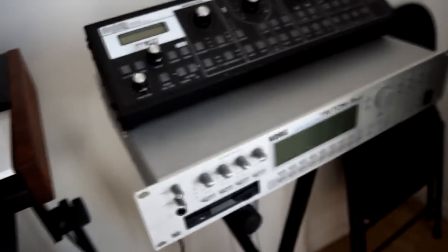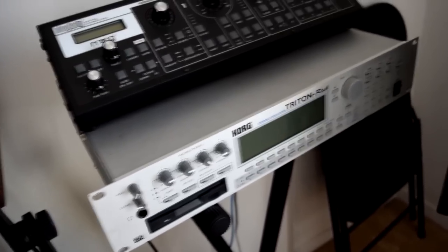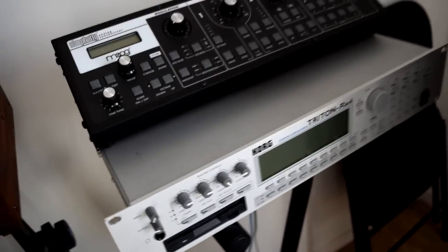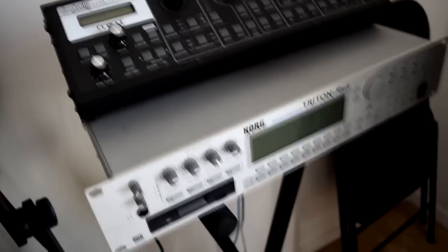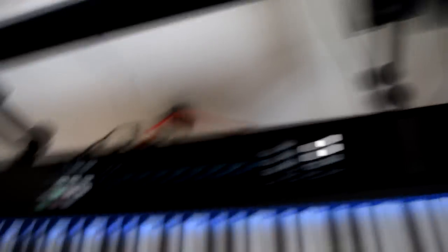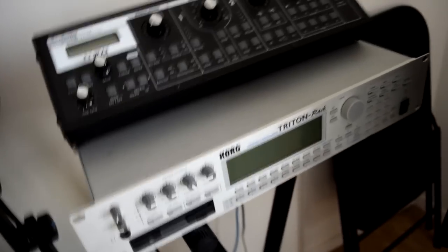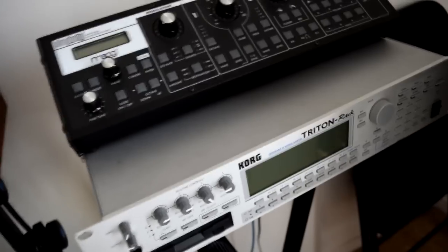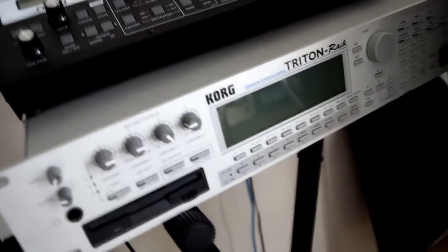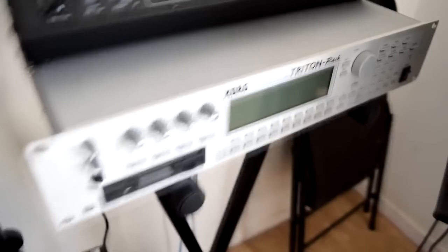We got the Korg Triton Rack on eBay. We use it for the different sounds it came with — it's basically having a full keyboard but in a compact rack size. It works well and I don't have any complaints. It's not high-tech; you just roll the scroll wheel and pick through the different sounds. I don't have that hooked up right now either.